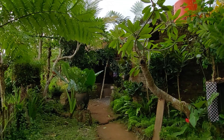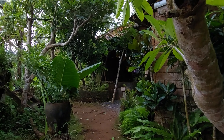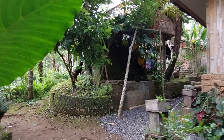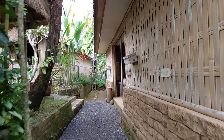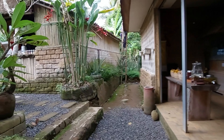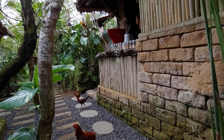Ini adalah kopi luwak, tapi suasananya di rumah keluarga yang masa-masanya tempo dulu, stylenya seperti itu. Kita cukupkan dulu videonya.